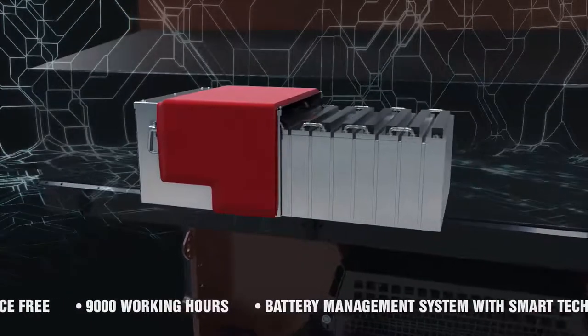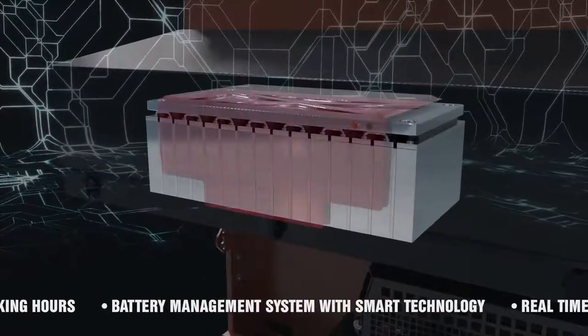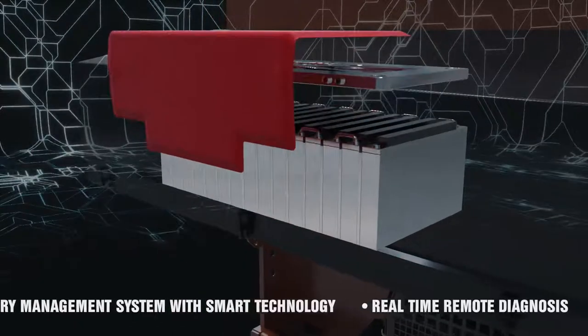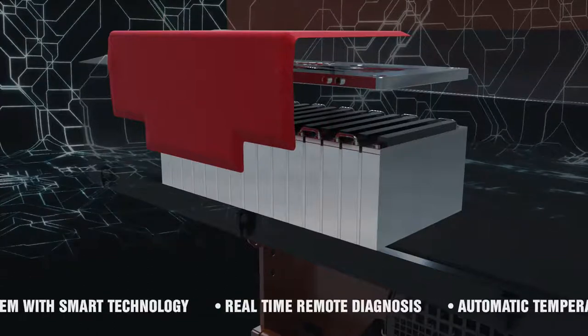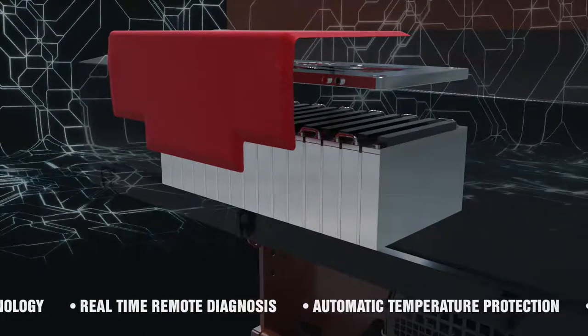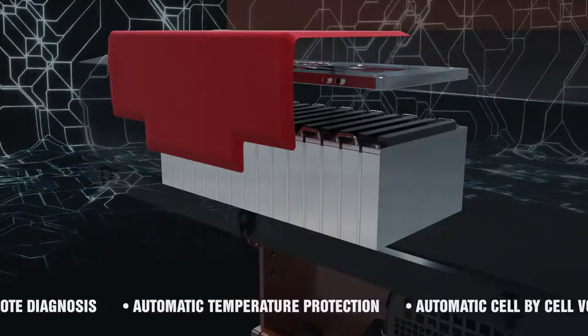Battery management system smart technology with CAN bus protocol for data communication. Remote diagnosis in real-time allows knowing the whole system health status, the operating parameters and the events log recorded. Fully automatic low-temperature protection prevents damage caused by low-temperature charging cycles.